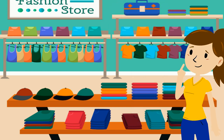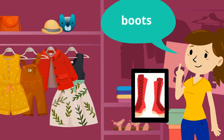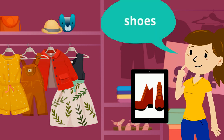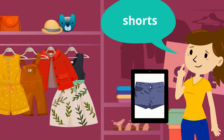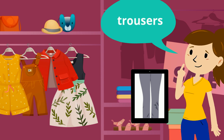Great job. Now let's look at clothes that come in pairs. Listen and say. Boots, boots. Jeans, jeans. Shoes, shoes. Shorts, shorts. Trousers, trousers. Well done.